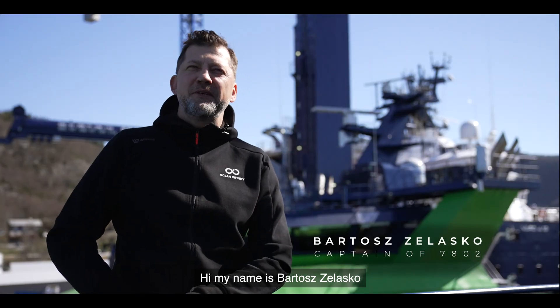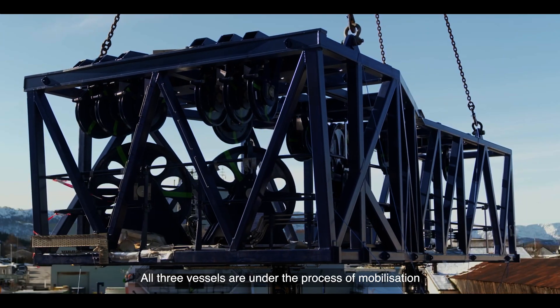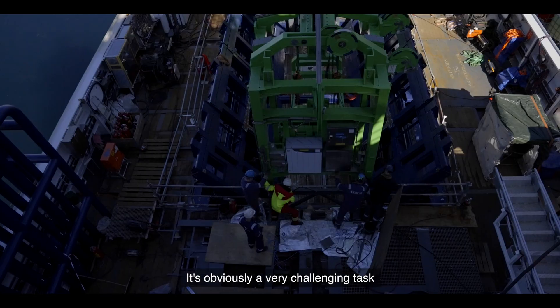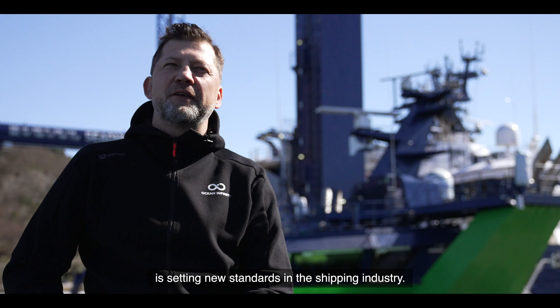Hi, my name is Bartosz Lasco. I'm the captain of Armada 7802. All three vessels are under the process of mobilization. It's obviously a very challenging task, especially considering the fact that the company is setting new standards in the shipping industry.